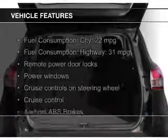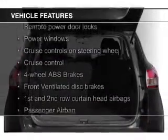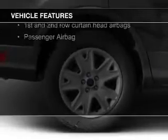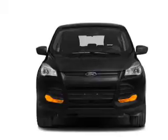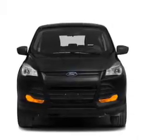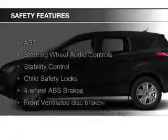The features include Bluetooth connectivity, Ford Sync voice activation, digital audio input, and auxiliary input, steering wheel controls, a tilt and telescopic steering wheel, a spoiler, cruise control, keyless entry, and split rear seats.